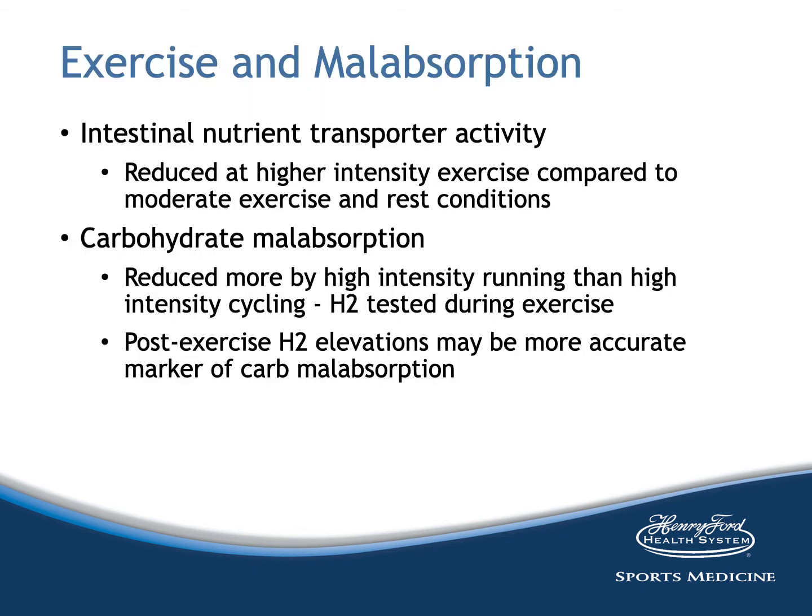Exercise and malabsorption is certainly an important consideration. Competent functioning of nutrient transporters on intestinal enterocytes during exercise is important for achieving nutrient intake requirements during prolonged exercise, avoiding GI symptoms from nutrient malabsorption, and aiding post-exercise nutrient absorption to optimize recovery. Transporter activity is reduced at higher intensity exercise compared to moderate exercise and rest. Carbohydrate malabsorption is reduced more by high-intensity running than high-intensity cycling. Breath hydrogen excretion after consumption of glucose or fructose is one way to measure carbohydrate malabsorption, though increased ventilation rate with exercise can make H2 measurement difficult to interpret. Post-exercise values taken when respiratory rate returns to resting levels may be a more accurate measure.